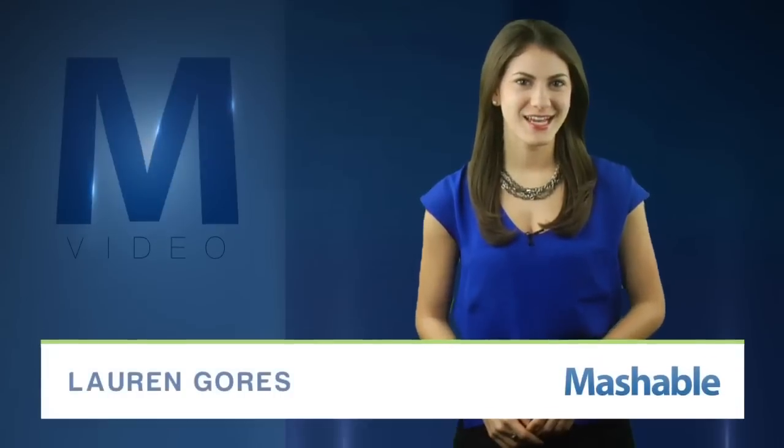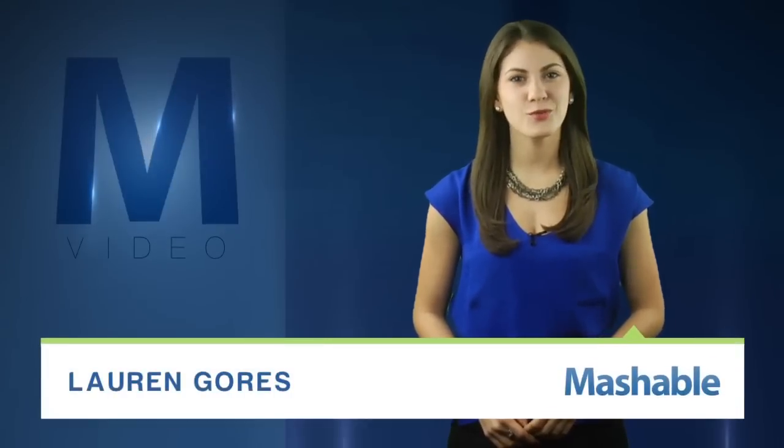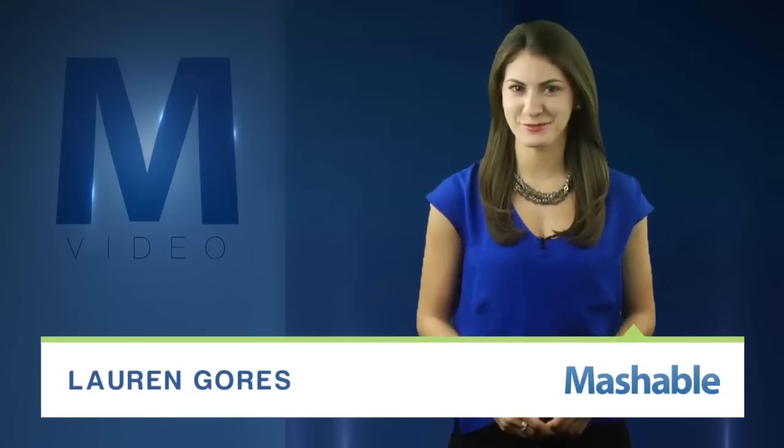For Mashable, I'm Lauren Goris. Researchers have created a nanorobot using DNA that can find and destroy living cells — the bad kind, of course.